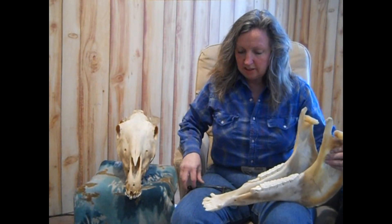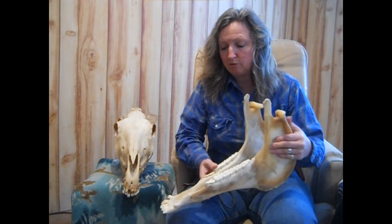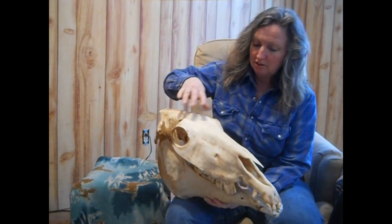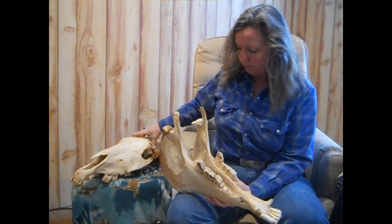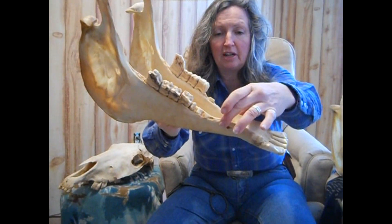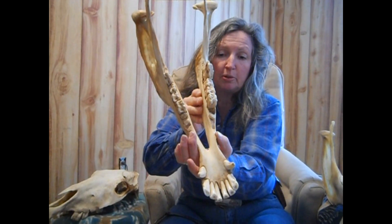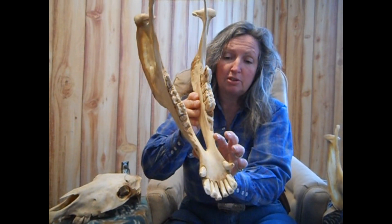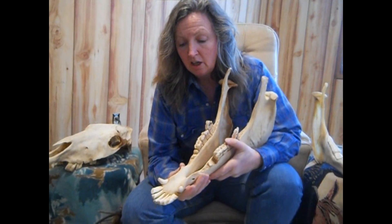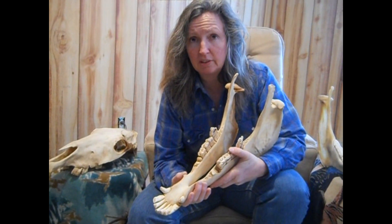Dr. Cook studied 74 different horse skulls — the jaw bones — in four different museum collections, and he found that 55 of them had bone spurs. That's why I had to get Bucky's brother, because I could talk about a bone spur, but until you see it — it's a very sharp edge here. So that's a bone spur. And 55 of those horses, they were five years and older, had bone spurs — an incidence of 74 percent.